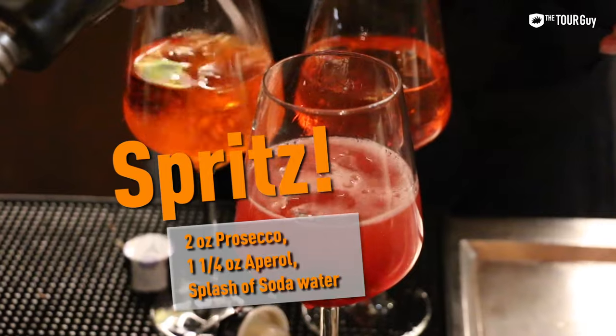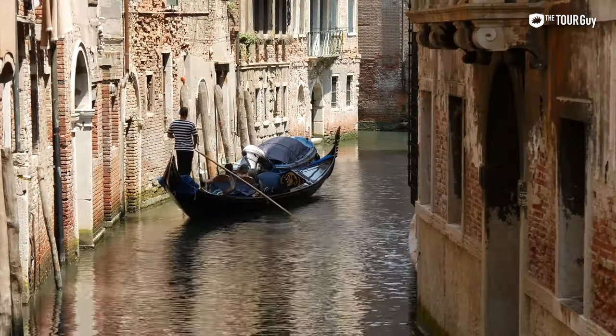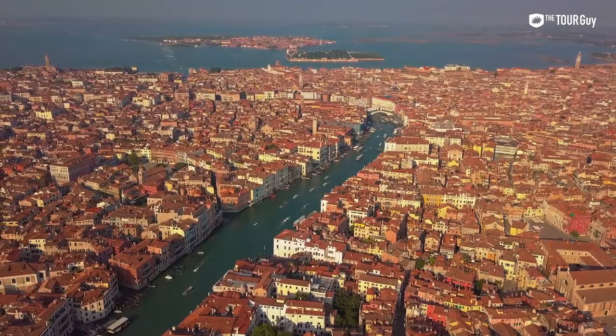If you want a really authentic taste of Venice, may I recommend our authentic Venice evening food tour. We'll bring you through so many of these amazing spots in Venice, and it includes a guided tour through Cannaregio and sampling delicious cicchetti and vino across town. At the end of the tour, you'll sit down for an authentic Venetian dinner with plenty of wine to go around. If you're not stuffed, there's also gelato. It's definitely one of the coolest ways to learn more about the city.